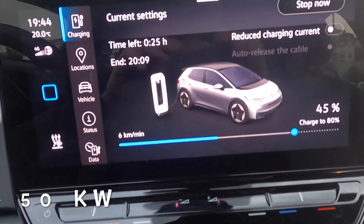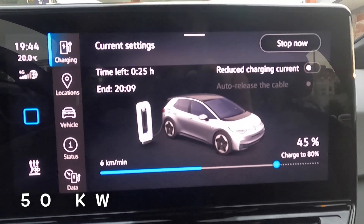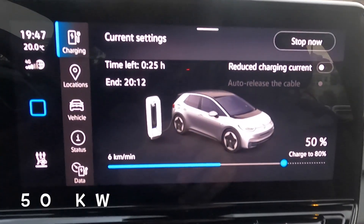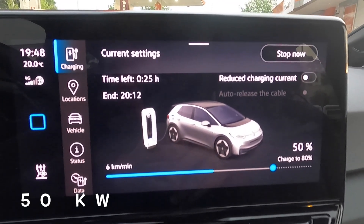On the 50 kilowatt charger, we're at 45 percent at 7:44, still doing six kilometers per minute. Now at 50 percent at 7:47, with 25 minutes left.